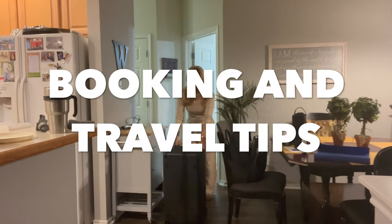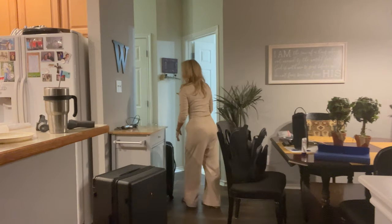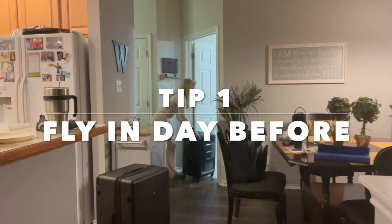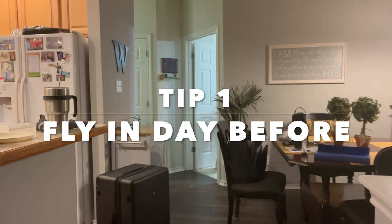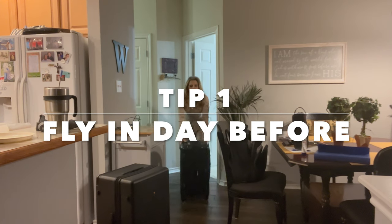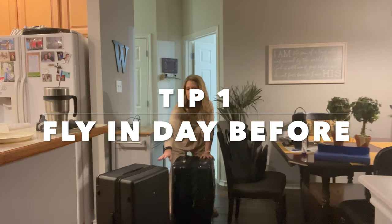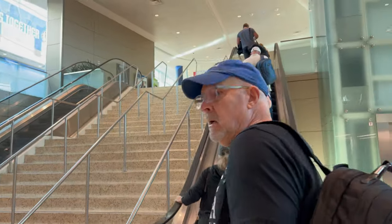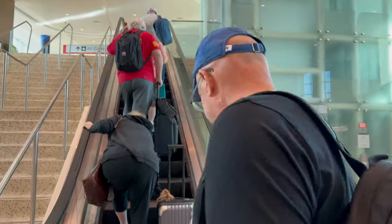A few booking and travel tips up front. If you are newer to cruising, the best advice I can give you is don't risk flying in the day of your cruise. With airline cancellations and weather, it's just not worth the risk of missing your cruise. Flying in the day before and choosing a comfortable and economical hotel is the much less risky option.